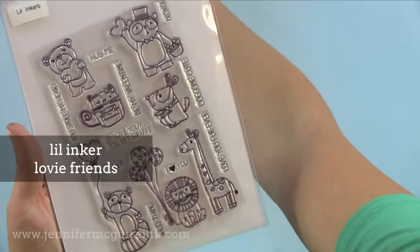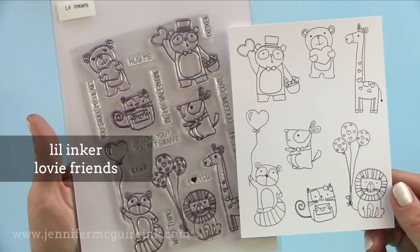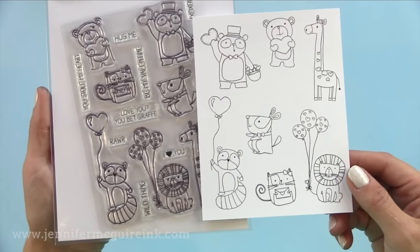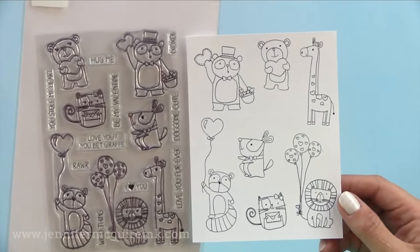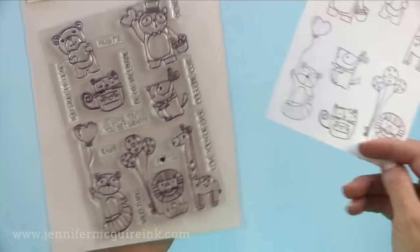The Little Inker Lovey Friends — I just got this set and I am crazy about it. I went ahead and stamped a bunch on white cardstock and I'm going to take them to my son's basketball game tomorrow night. I like that there are many animals in one set along with some clever greetings to go with them. Oftentimes you'll find a stamp set with all giraffes or all dogs — this one has them all together in one.